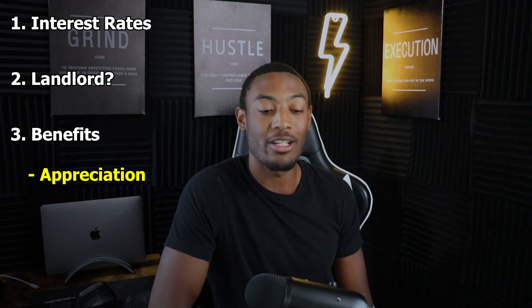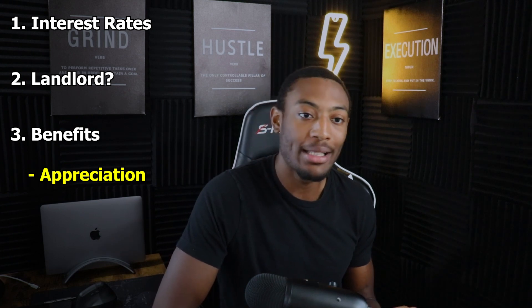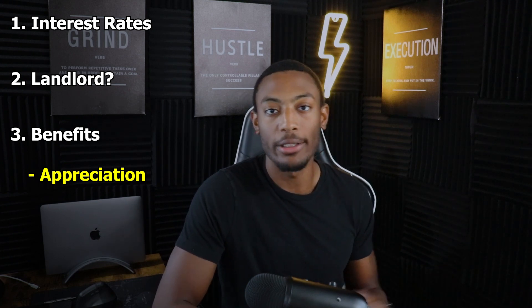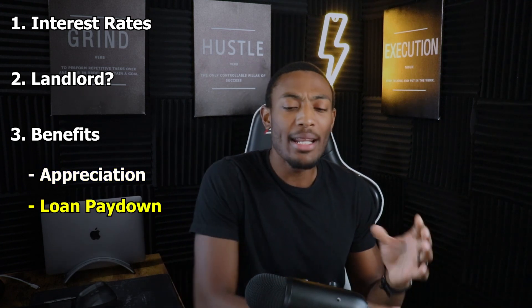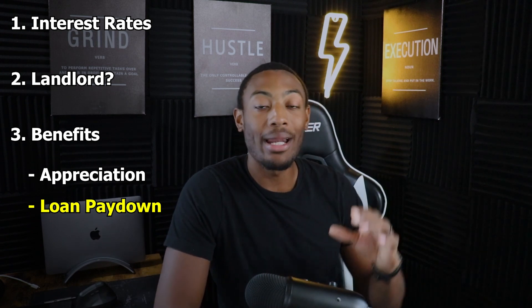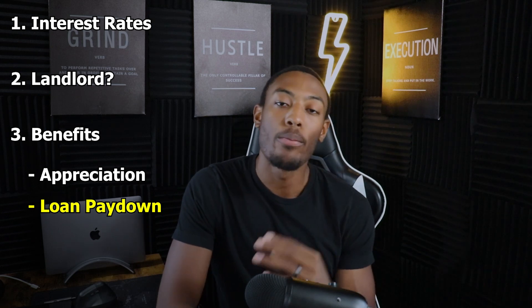Appreciation, for those that don't know, is the rise in value of your house over time. So when you bought your house it may have been worth $250,000, but in 10 years when you get it reappraised it may be $300,000 or $350,000. The second benefit is the loan pay-down that your tenants provide to you. Once you have a tenant, you use their rent to pay down the mortgage on the property, meaning the equity you have continues to increase over time. The longer you hold the property, the bigger the check you get once you pay off your mortgage balance.